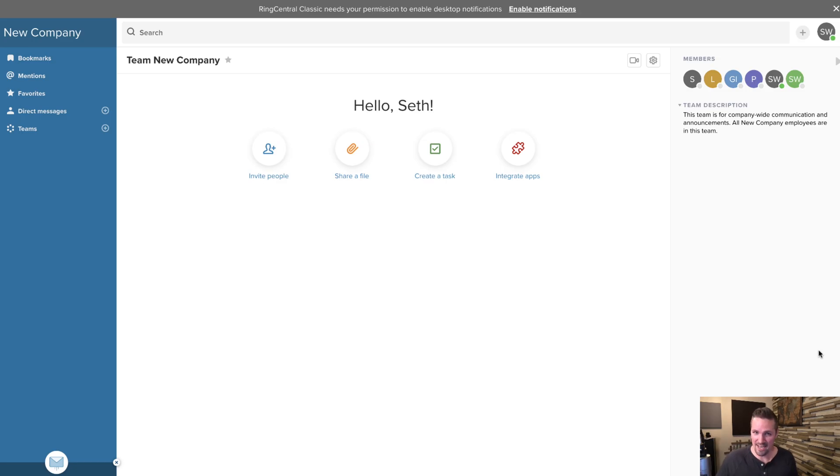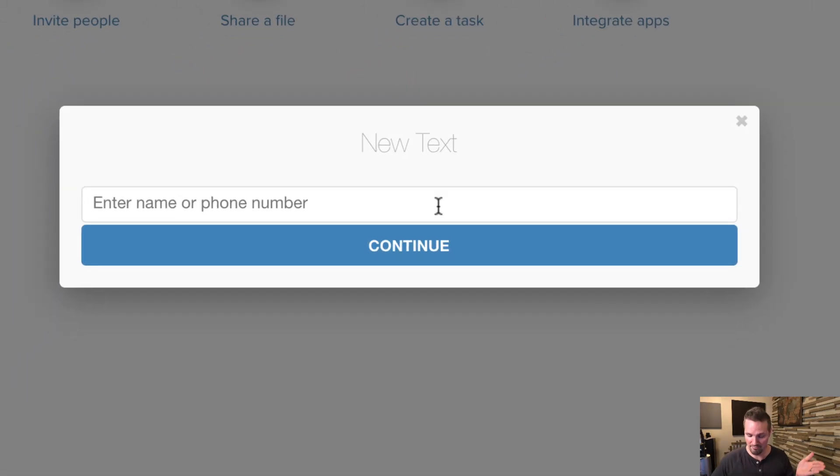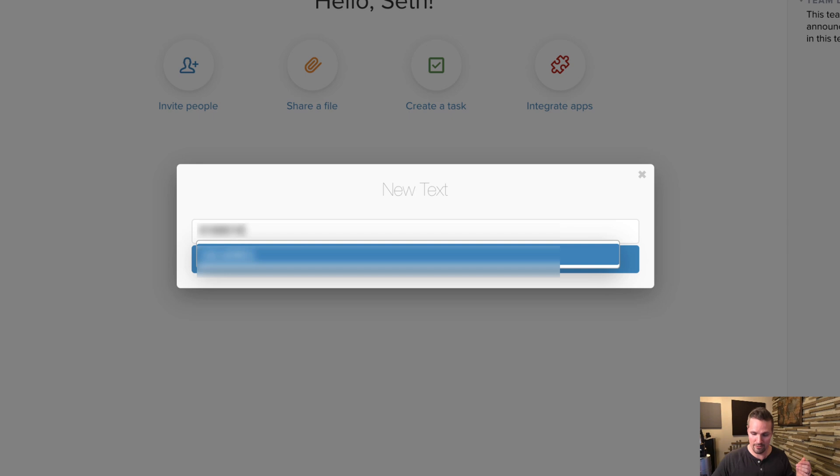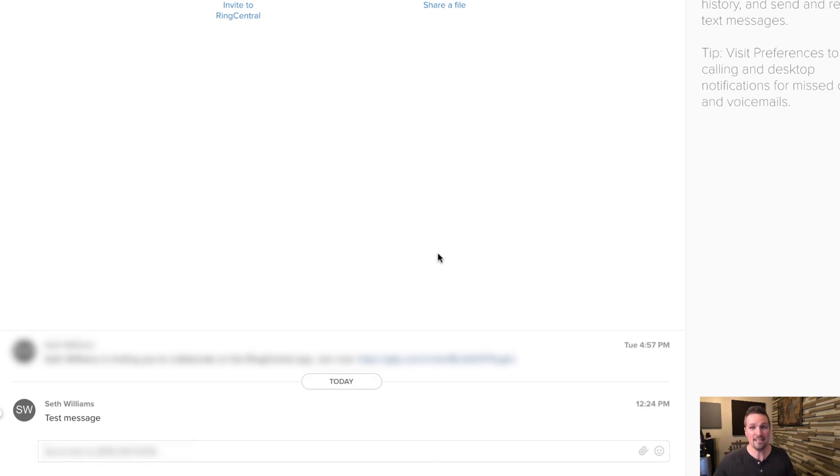When it comes to sending and receiving texts, the app lets you enable desktop notifications so you don't have to be logged in to see your text activity. I don't send and receive a ton of texts, but sometimes people will just take the liberty of texting you, and if you don't have a way to receive those, you'll never know. To send a new text, click the plus button, select 'New Text,' enter the phone number, type your message, and send. If the person replies, it comes right back through here.